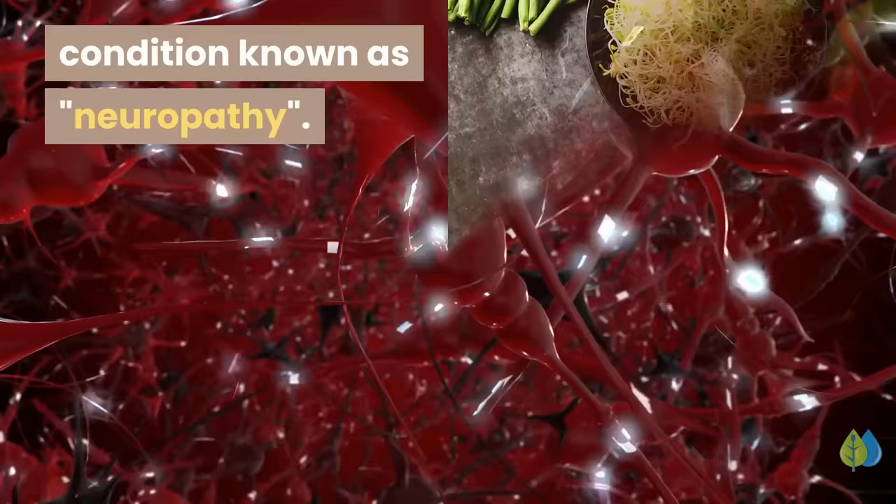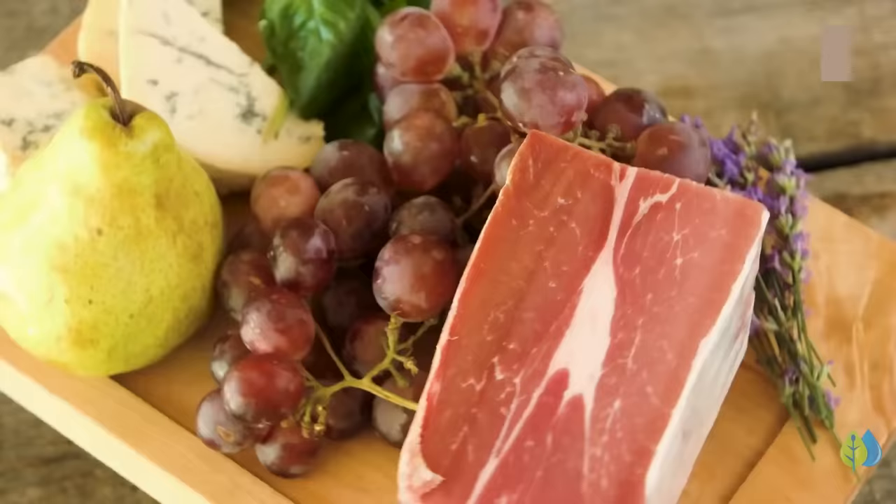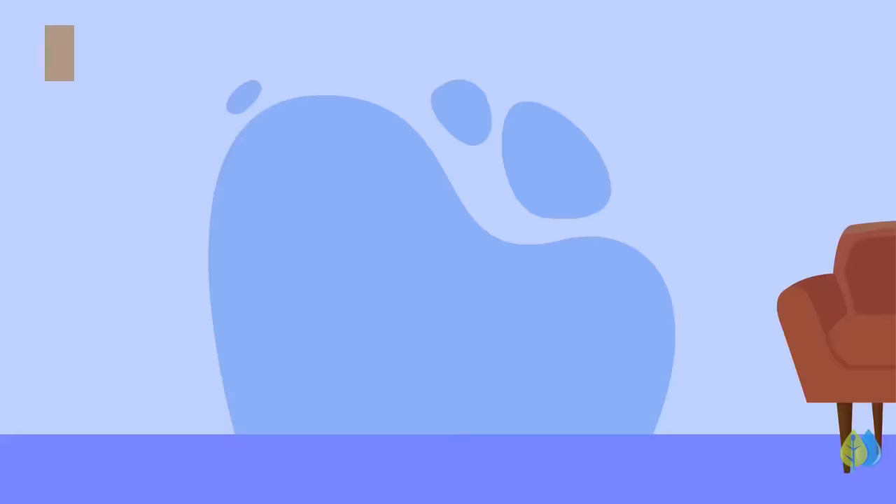In this video, we use the word vitamins broadly to include nutrients such as amino acids and antioxidants. Some of these vitamins are available as supplements, others are present in certain vegetables, fruits, and natural foods. Continue watching to learn how these vitamins may reduce symptoms of neuropathy and prevent it from occurring.